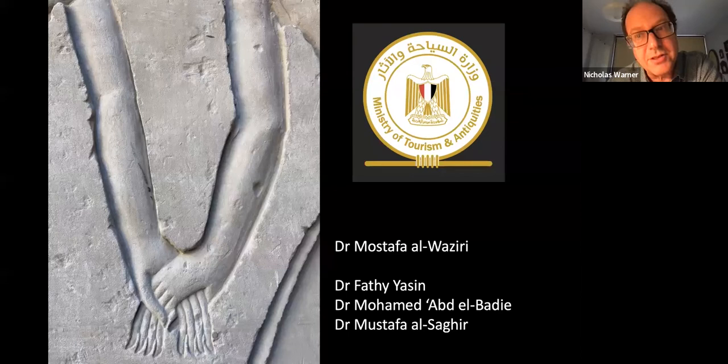This project would not be possible without the close cooperation of our colleagues in the Ministry of Tourism and Antiquities. I would very much like to personally thank Dr. Mostafa al-Waziri, the Secretary General of the Supreme Council of Antiquities, and Dr. Fatih Yassin, Muhammad al-Babadiya, and Mostafa al-Sahaya, all of whom are based in Luxor. It's only through a process of collaboration that such projects can successfully be accomplished.